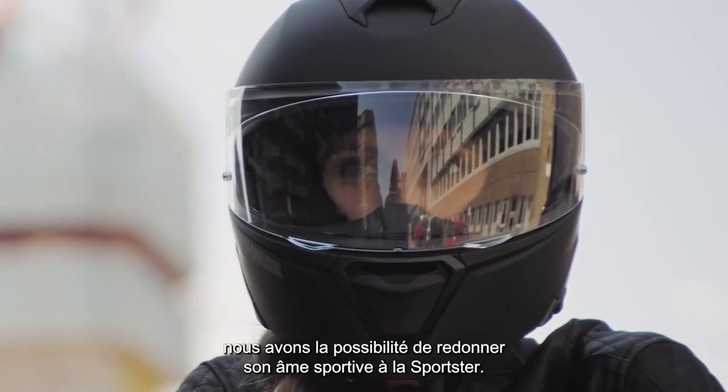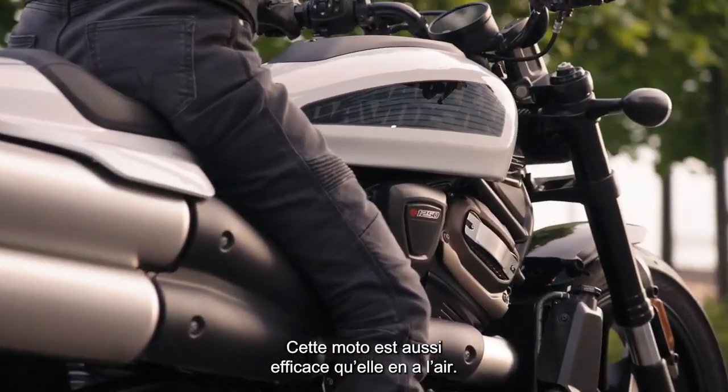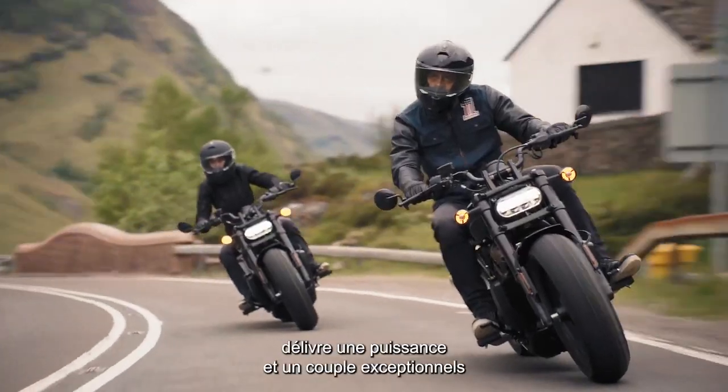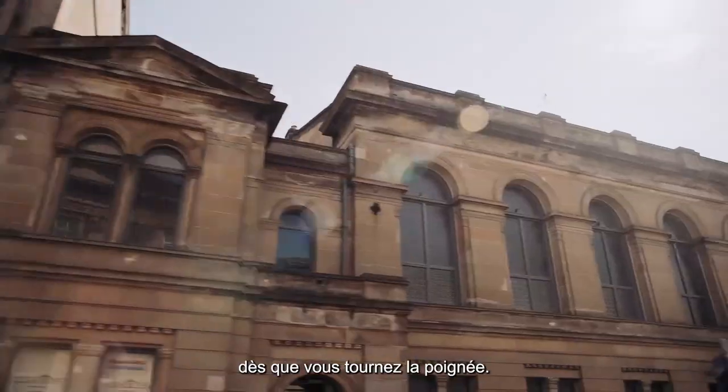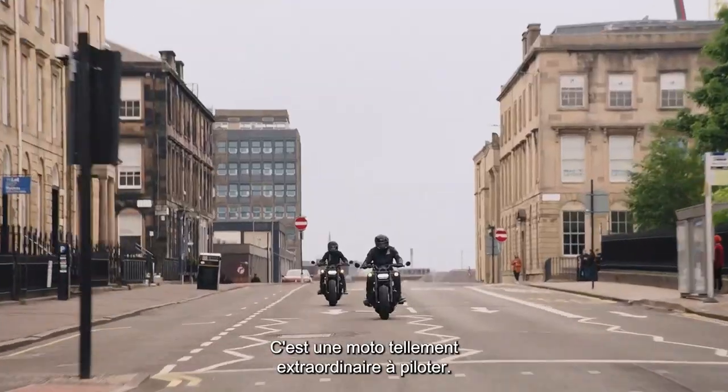With Sportster S, we knew we could put the sport back in Sportster. This motorcycle rides exactly the way that it looks — it's insane. The design was intended to push the limits. The acceleration is just an absolutely exhilarating feel. Revolution Max: unlimited amounts of horsepower and torque right at the twist of the throttle. It's such an exciting, thrilling motorcycle to ride.